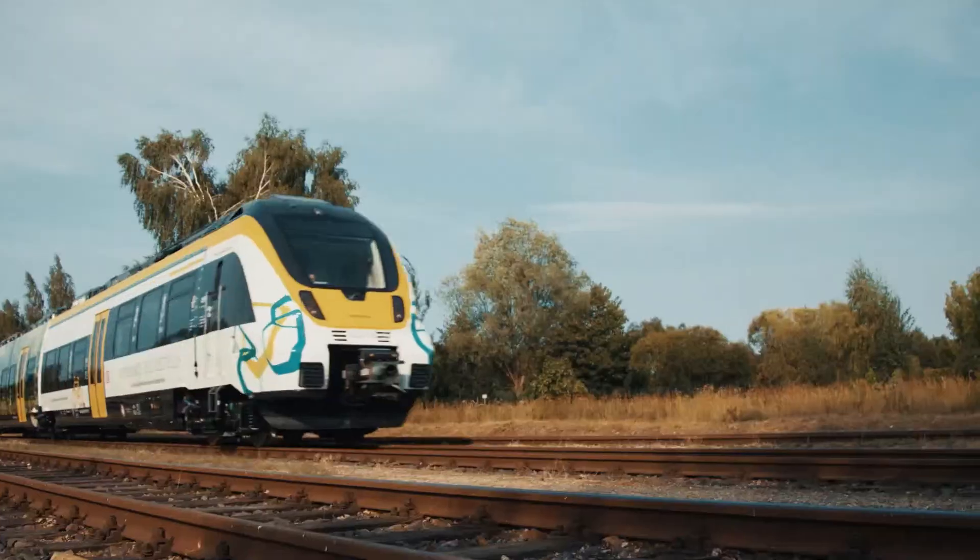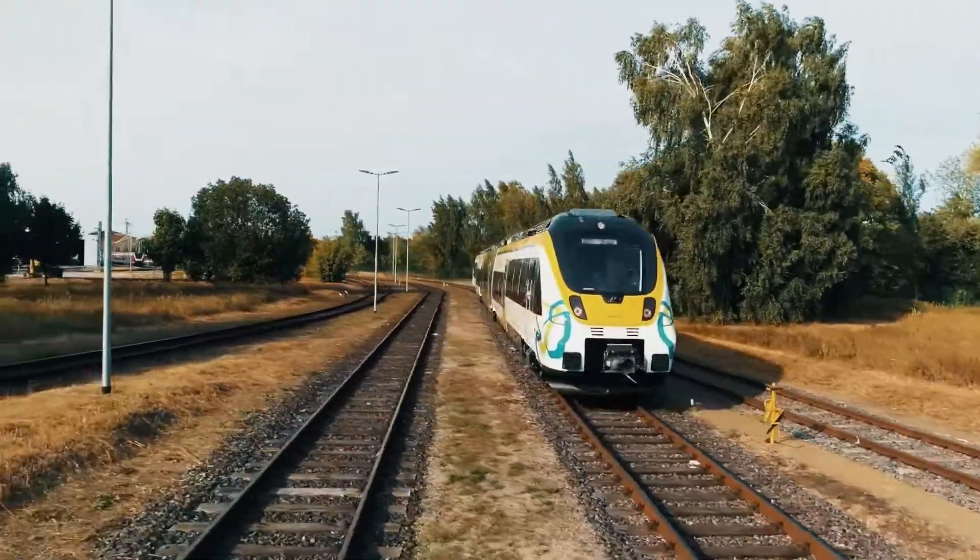So for a train to run on a track, both the train and the track must be compatible.